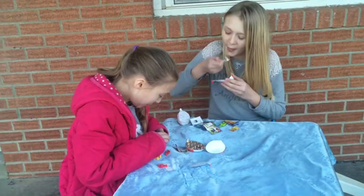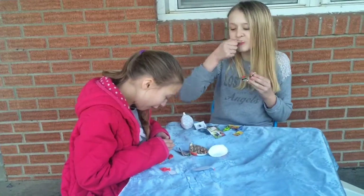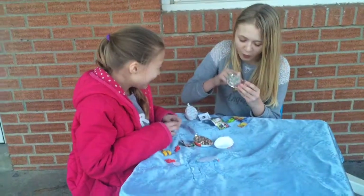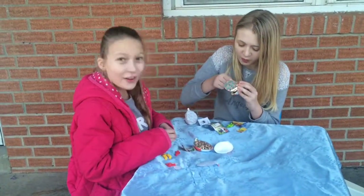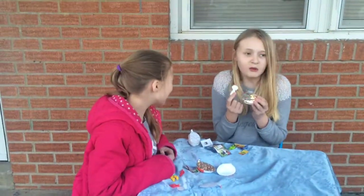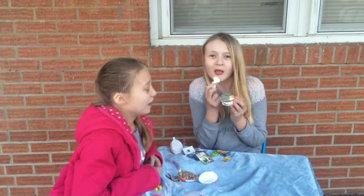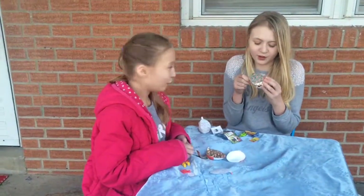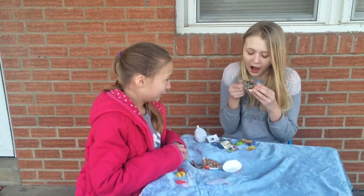Oh, I forgot. I put it on the wall. It looks a lot. It's cold. It's broke, guys. I'm freezing. Well, I think Serena kind of broke her toy.